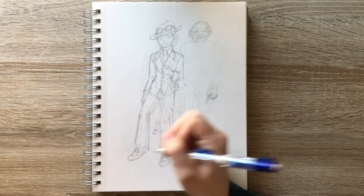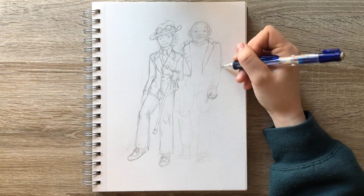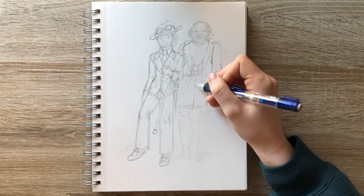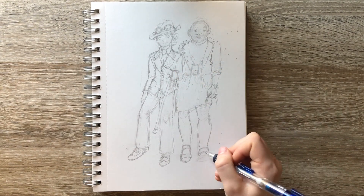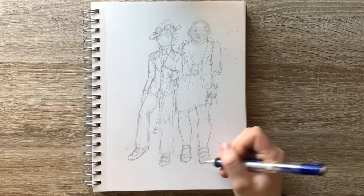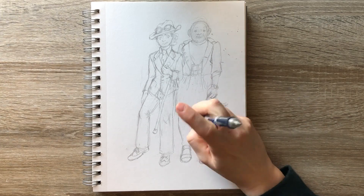Anyway, I decided to draw both characters on the same sheet of paper. I do like the character design of the girl in the suit a lot more than the guy in the dress, but maybe that's just the tomboy in me.